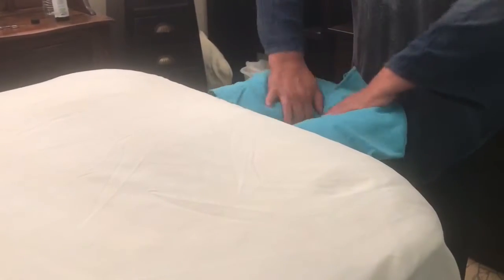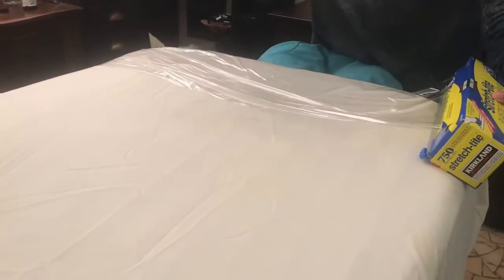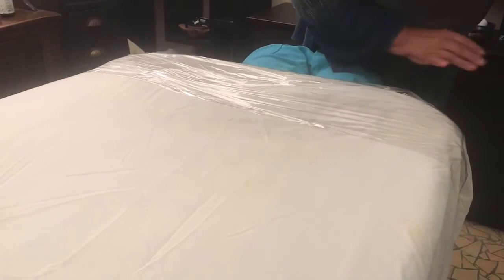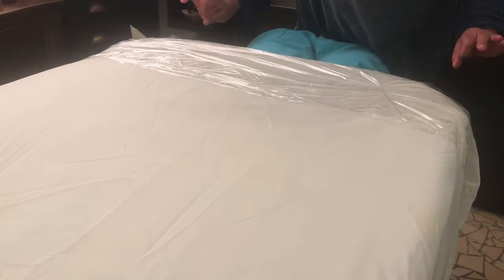Everything from the previous session has gone into the laundry, and this part where your chin and your neck goes — I'm covering that in plastic too, because people breathe on stuff. I just want you to know that that's covered in plastic before we put the sheet on the table.